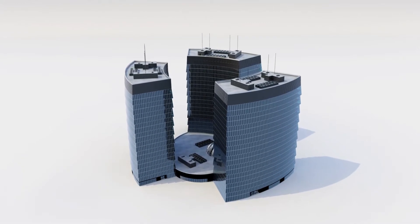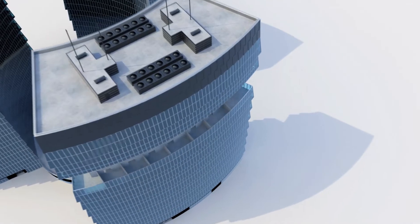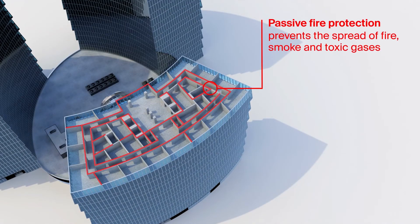The spreading of fire, smoke and toxic gases can be effectively prevented only with additional passive fire protection systems — to prevent property damage and save lives.